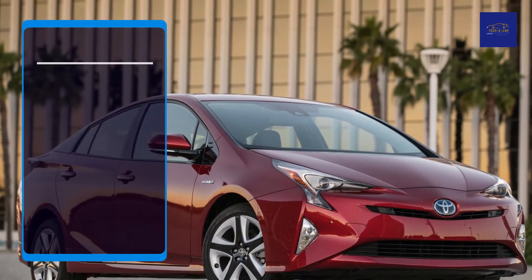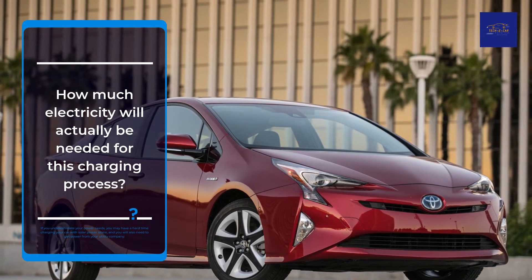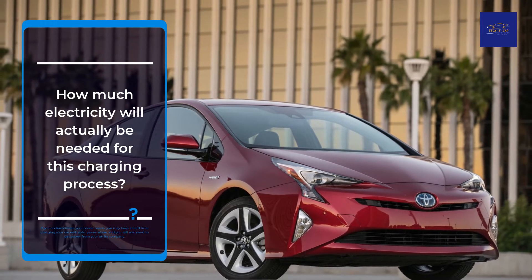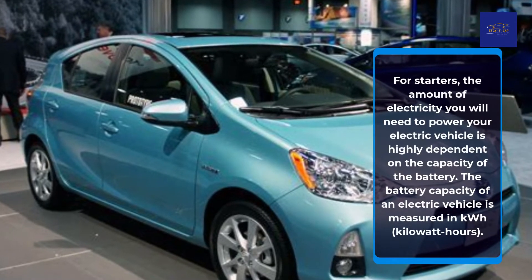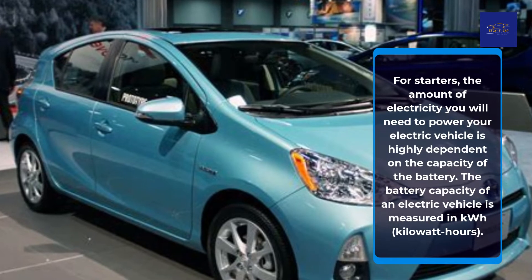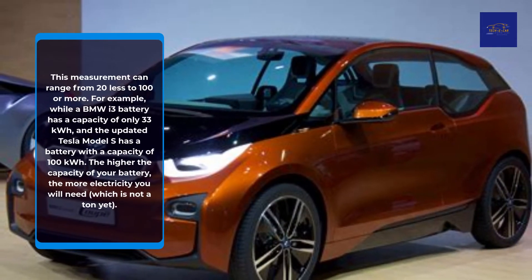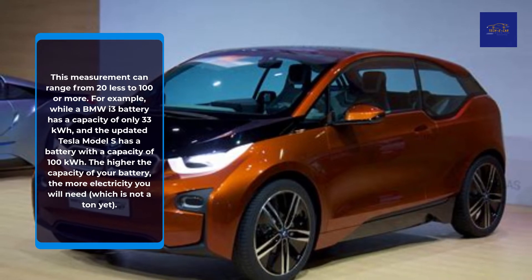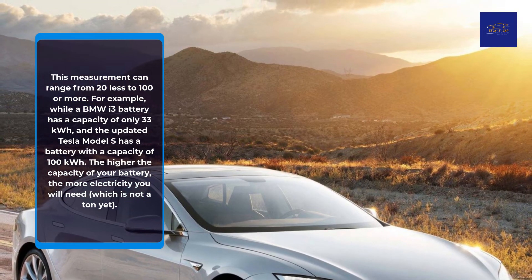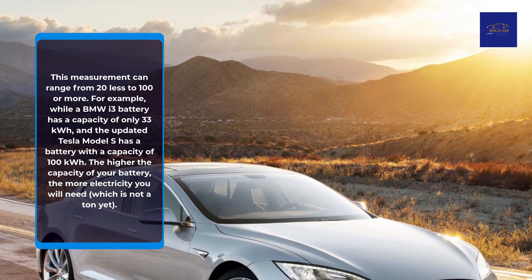How much electricity will actually be needed for this charging process? If you underestimate your power needs, you may have a hard time charging your car with solar power alone, and you will also need to get power from your utility company. The amount of electricity you will need to power your electric vehicle is highly dependent on the capacity of the battery. The battery capacity of an electric vehicle is measured in kWh, and this measurement can range from 20 kWh to 100 or more. For example, a BMW i3 battery has a capacity of only 33 kWh, while the updated Tesla Model S has a battery with a capacity of 100 kWh. The higher the capacity of your battery, the more electricity you will need.